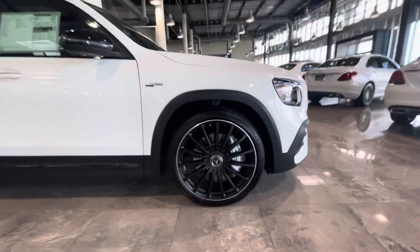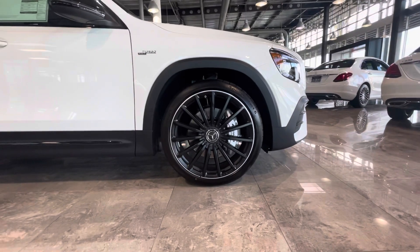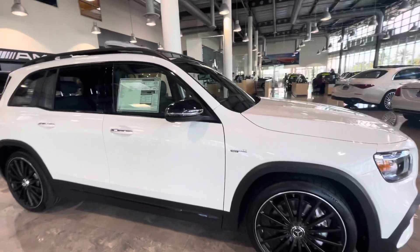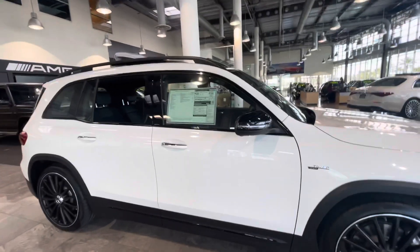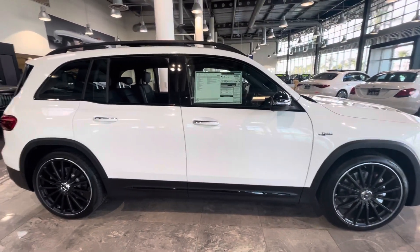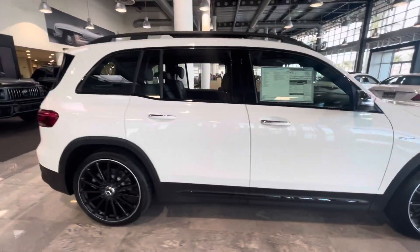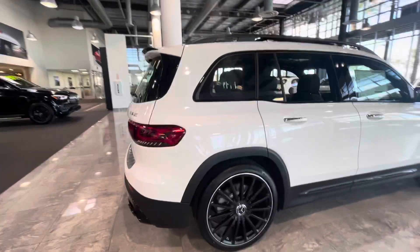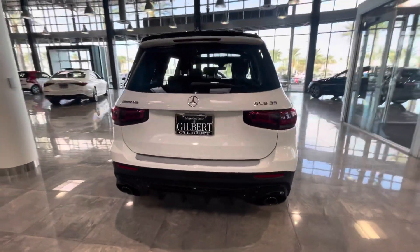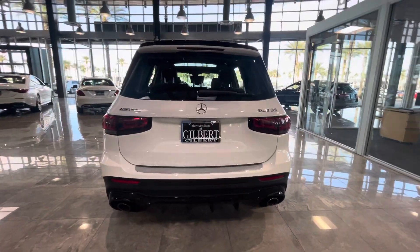Sitting on some nice matte black multi-spoke wheels — that is a 21-inch wheel. You also have the night package to give you the blacked-out mirrors and black trim around the windows. Very nice turbocharged four-cylinder engine, very fun to drive. I actually have a CLA 35 with the same engine, so I know a little bit about the engine on this vehicle.